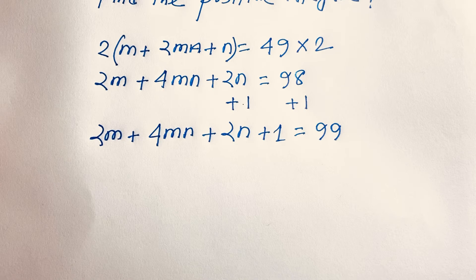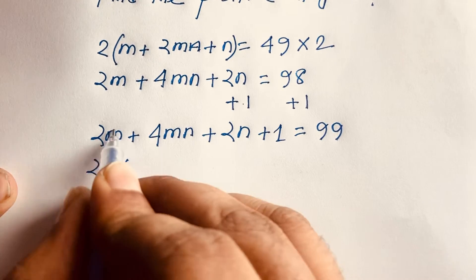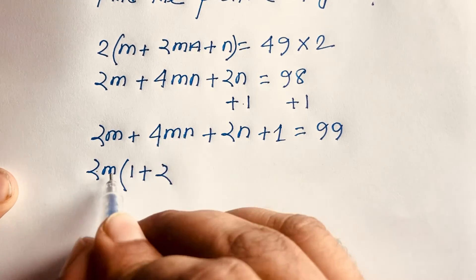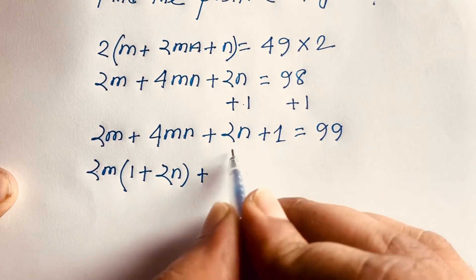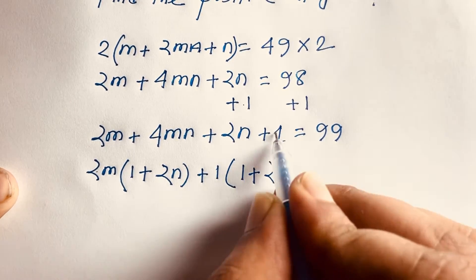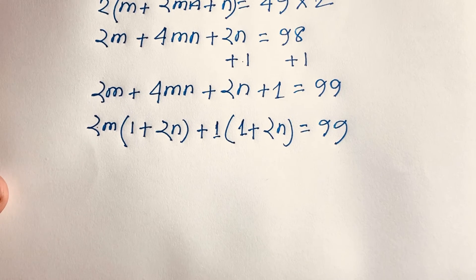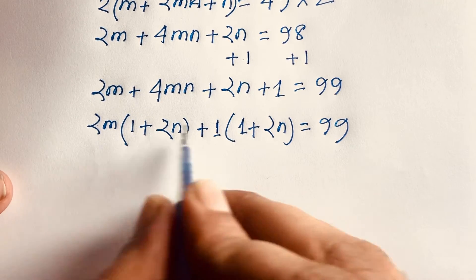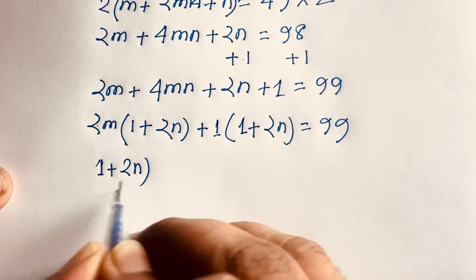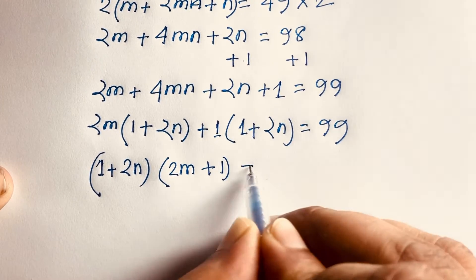Now I can factor this expression. 2m is common giving (2m)(1 + 2n), and then 1 is common for the remaining terms giving (1 + 2n). So the left side factors as (1 + 2n)(2m + 1) is equal to 99.